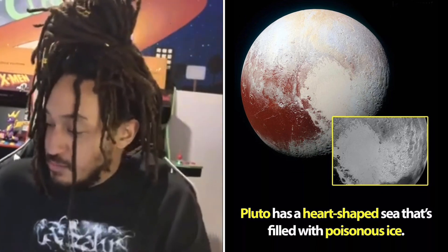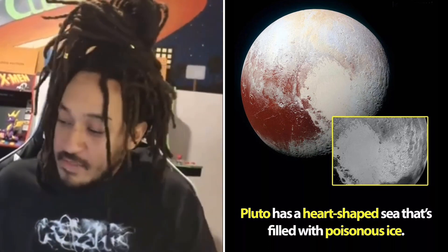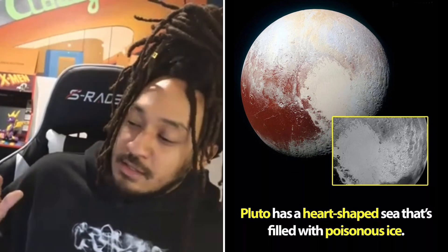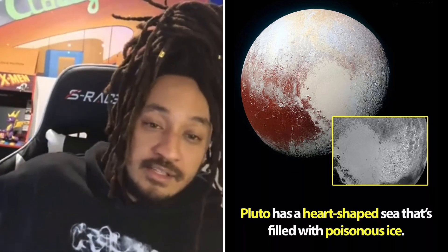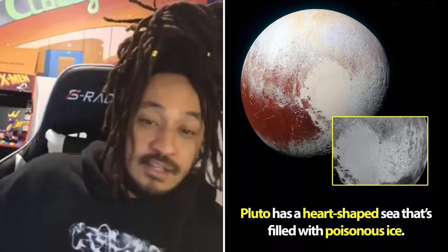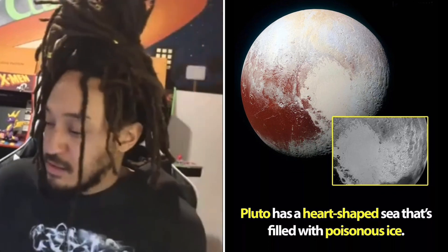That is pretty crazy. Pluto is way cooler. Pluto's blowing up now. Like an underdog that we counted out, even kicked out in 2006. And then he came back — he's having a crazy comeback right now. Shout out to Pluto.